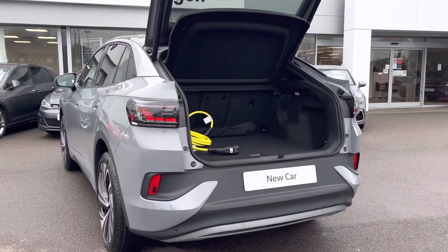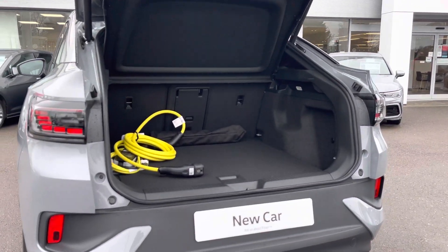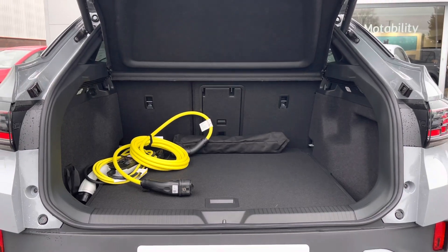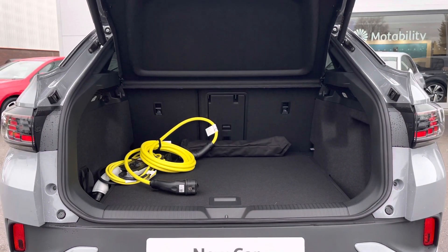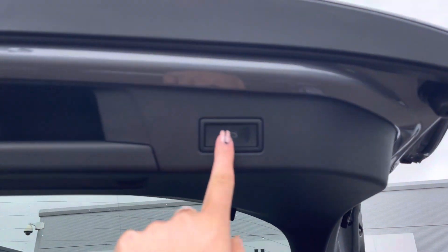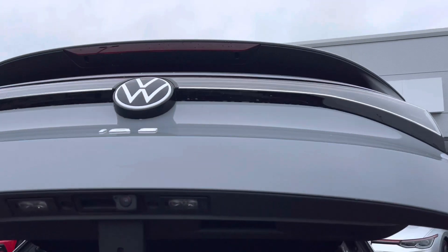This car offers a generous boot space with more than enough room for day-to-day needs. The rear seats can be folded to extend the capacity. We also have your Mode 2 3-pin mains charging cable as an optional extra, and you will also benefit from an electric tailgate, which is really handy when you arrive at the car with your hands full.